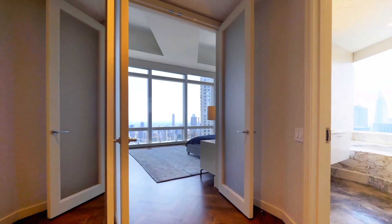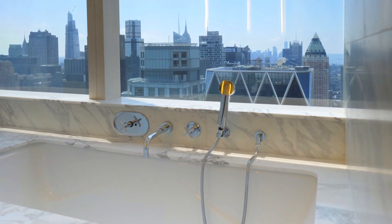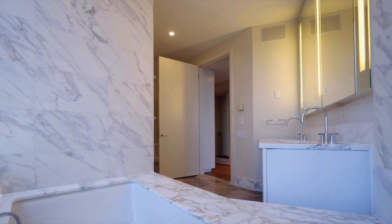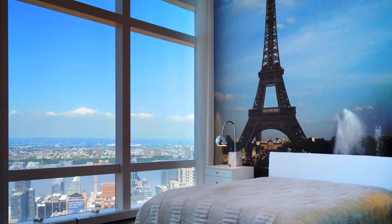Stepping into the next room brings you into the master bathroom, which offers dual vanities. The standout feature is the cornered soaking tub tucked against a wall of floor-to-ceiling windows facing the view. Can you imagine taking a bath 700 feet in the sky?